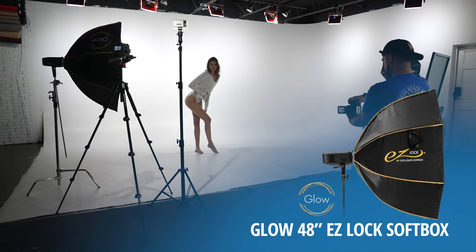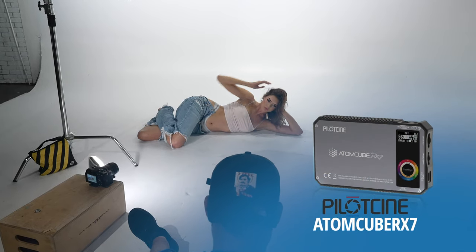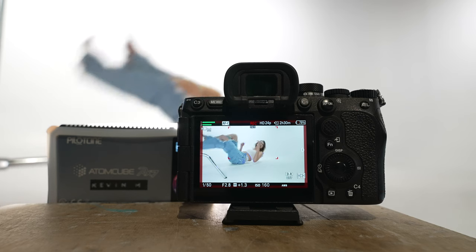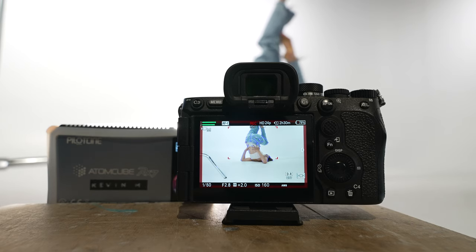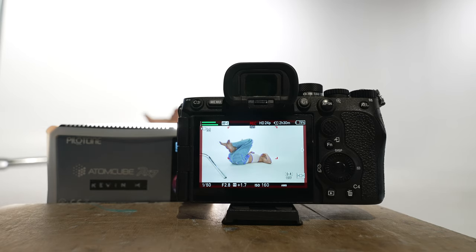Another cool feature is the customization and preset settings that can be saved onto an SD card or CFexpress card. In a pinch, I can share that preset and load it up to my partner's camera — and bam, my settings are live on that camera body. Or if I quickly need to set my camera up with video settings to film a YouTube video, I can just pop in Kevin's video preset and boom, I've got myself a video-ready camera body.